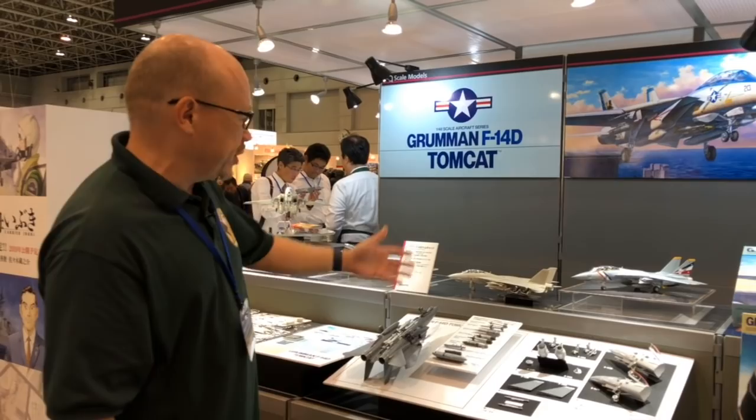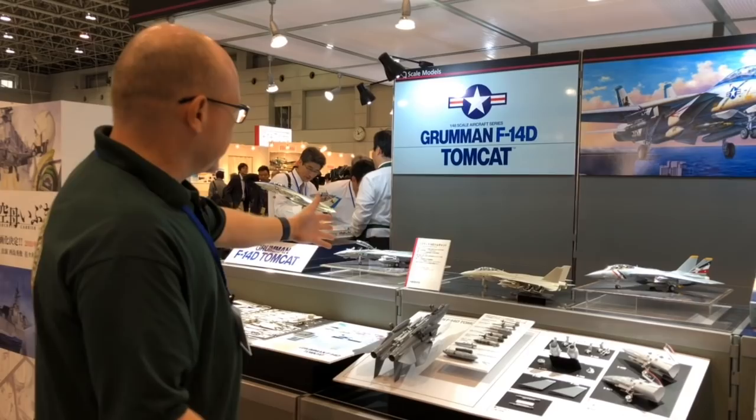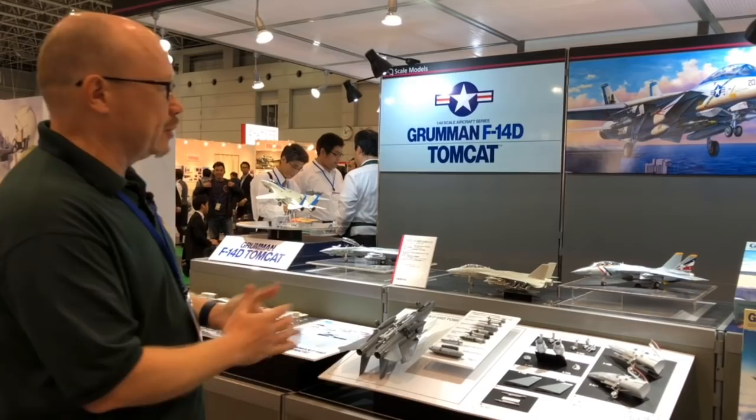We don't know a full release date or price information yet — the sign just says 'summer.' But what we do know from looking at all the parts and the great decals here is this is going to be an absolute must for any fan of naval aircraft.